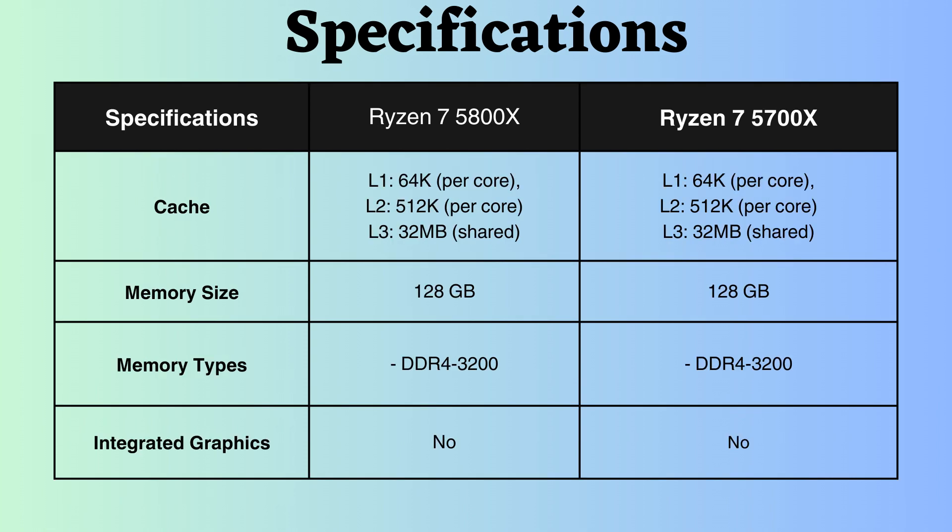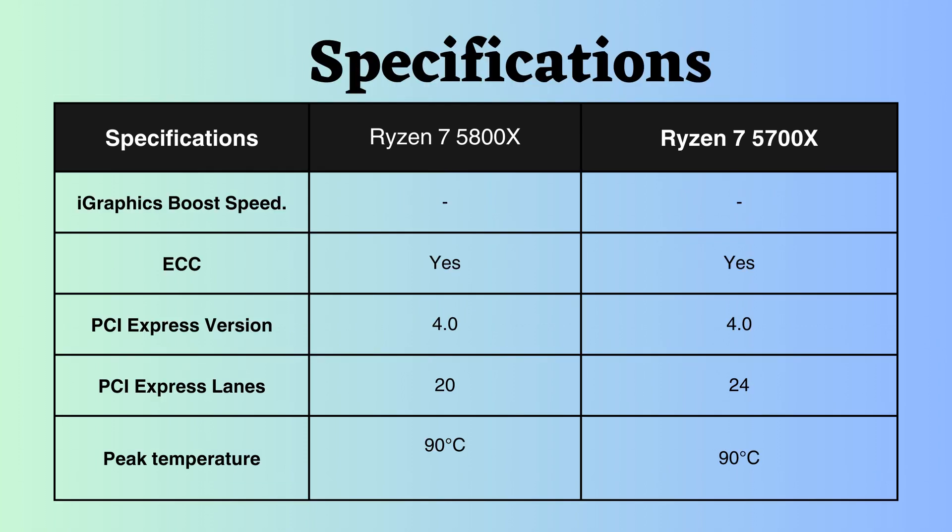Both processors share the same L1, L2, and L3 cache, boasting a larger L3 cache of 32 MB, enhancing performance for data-intensive tasks and those with sequential access patterns. They both support up to 128 GB of DDR4 RAM with speeds of up to 3200 MHz, lack integrated graphics, and support for ECC, making both processors suitable for critical systems.